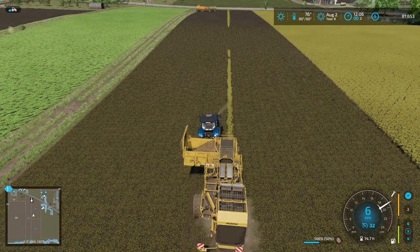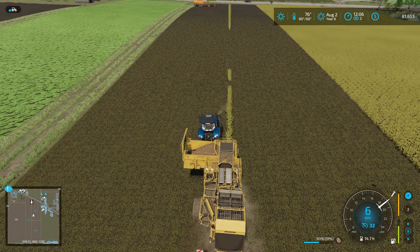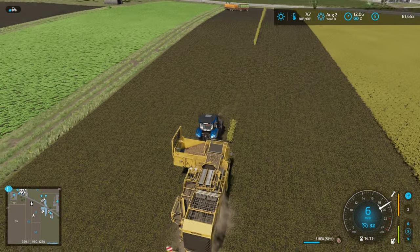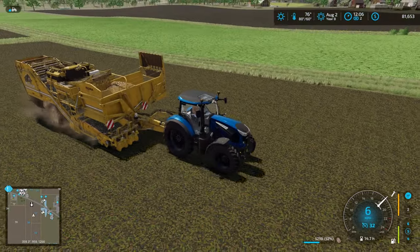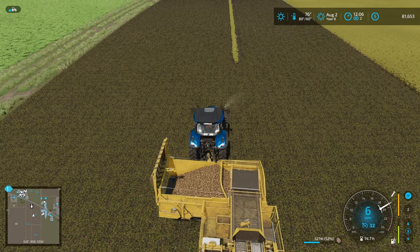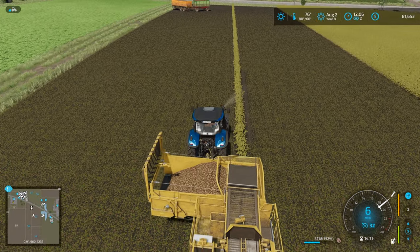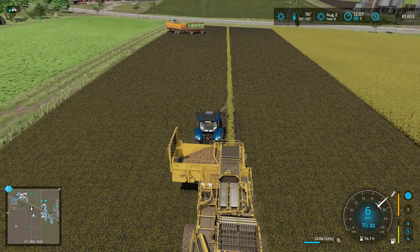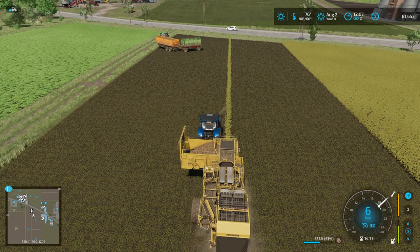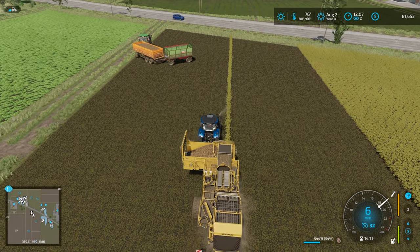Today's episode of Farming Simulator 22 from Zealoka is brought to you by compounding failure — if you'd like to learn about how you can add failure upon failure, please watch this episode. This Landini — she's a beauty, definitely not something we needed to buy. I should have just upgraded the Massey Ferguson. The size of this tractor does look a little better than the Massey though, it looks more like it should be pulling this Ropa. I started editing and you could hear my disappointment.